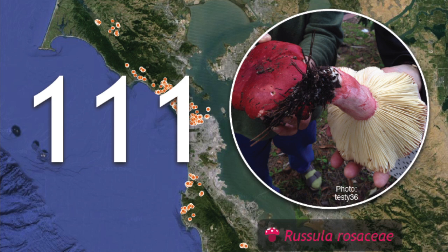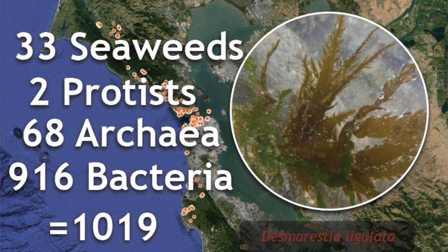We happen to find 111 species of fungi. And for the first time really in BioBlitz history, we've gone deep into the microbes and into other kingdoms. So we found 33 seaweeds, 2 protists, 68 archaea, and then the big one: 916 bacteria. A total of 1,019 species added to this list.